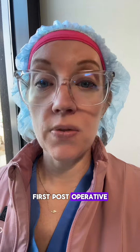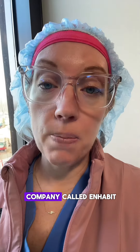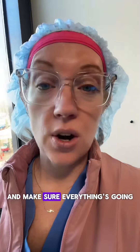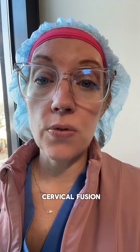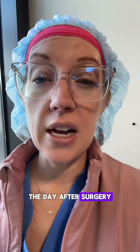We usually start physical therapy six weeks out from surgery, and we'll discuss that at your first postoperative visit with one of my physician assistants. You may get a phone call from a company called Inhabit Home Health — that's a home health company that will come out to your house to check on you and make sure everything's going okay as soon as you get home from the hospital.